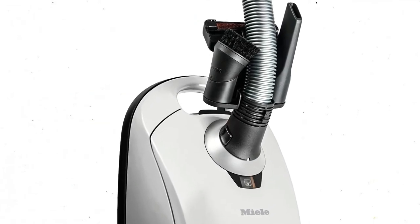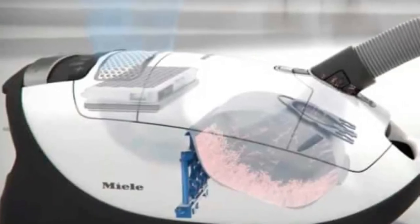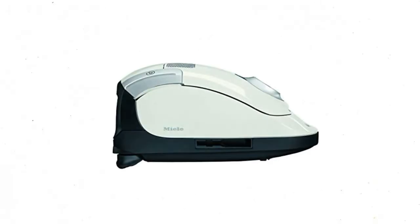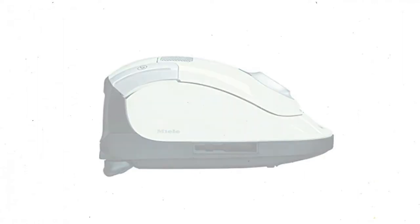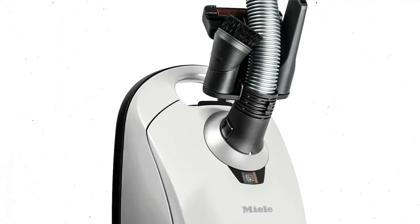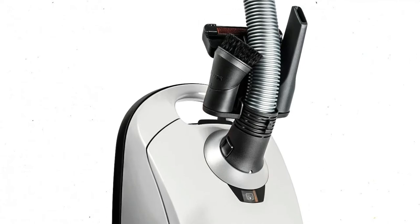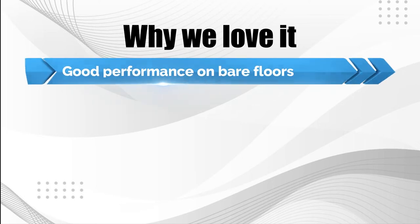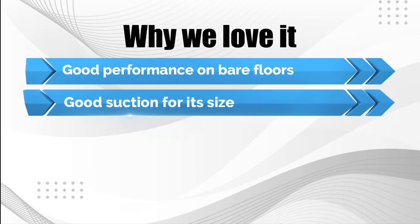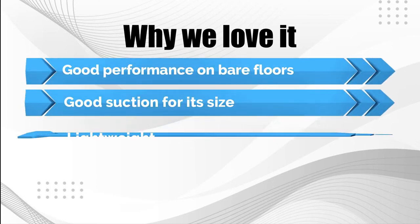Users have praised the vacuum's degree of suction for being excellent for a vacuum of this size. The Miele Vacuum comes with an AirClean combination floor tool, an onboard tool clip, a dusting brush, a crevice tool, and an upholstery tool. With options for curtains and light fabrics, thick pile carpets, upholstery and pillows, and hard flooring, the varied suction settings on the canister dial are incredibly versatile and simple to operate. Why we love it: good performance on bare floors, good suction for its size, and lightweight.